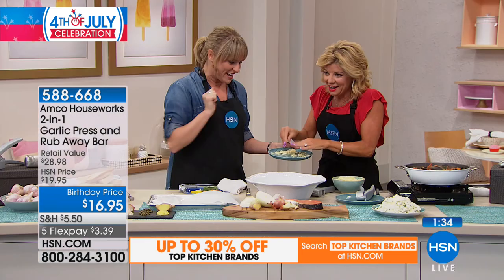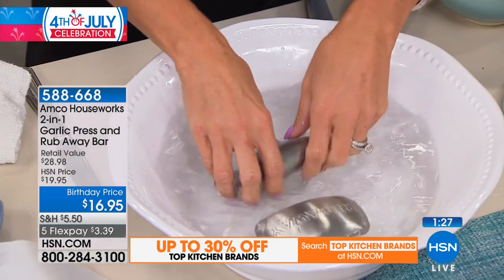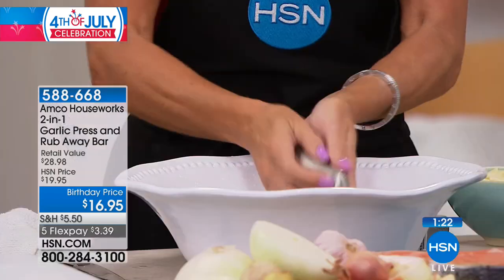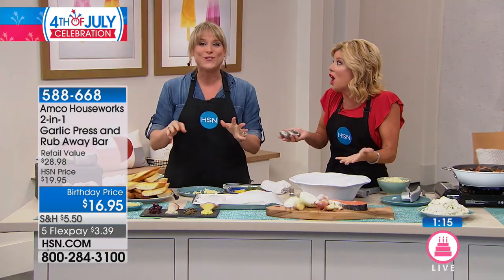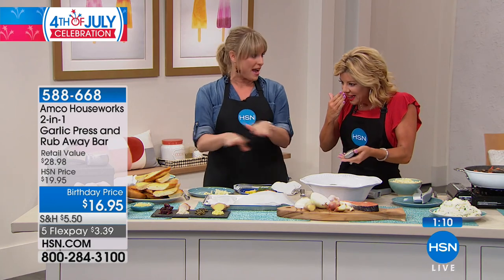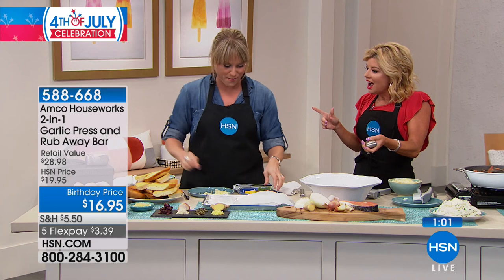Rinse the garlic away, then grab the bar and rub it like a bar of soap. Smell your hands — if you've never used one of these, you're going to be blown away. It's gone! In chef's kitchens, many countertops are stainless steel, so you'll often find chefs rubbing their hands on the stainless steel counters. That's the same concept you're getting with your Rub-Away bar.